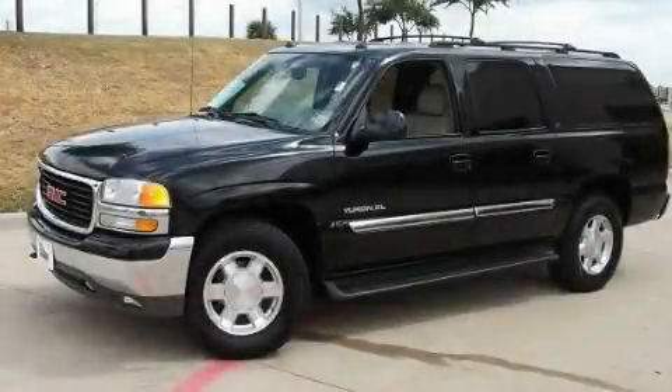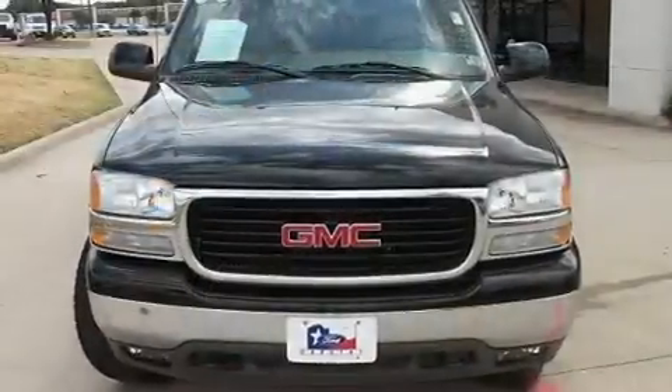This is a 2004 GMC Yukon, a vehicle with safety, comfort, and space.